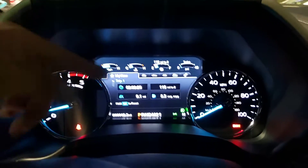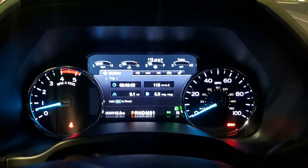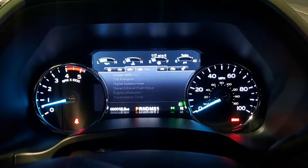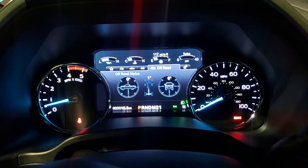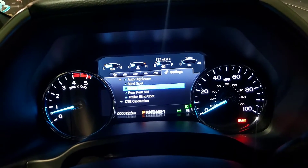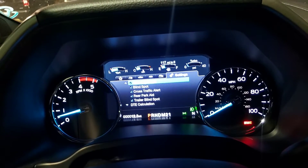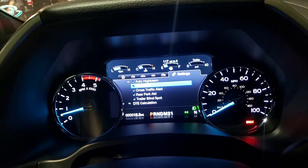This is an eight-inch LCD screen back here, which is nice. You've got your off-road screen. This right here is your auto high beams and cross traffic alert, rear park aid. You also have your blind spot indicator system, which is really nice.